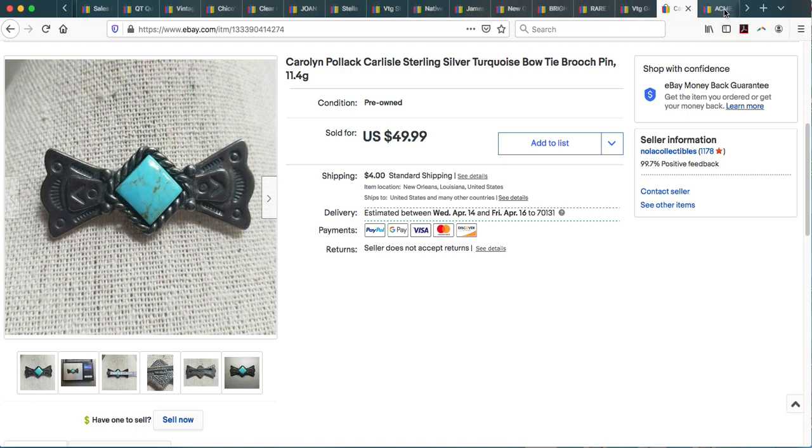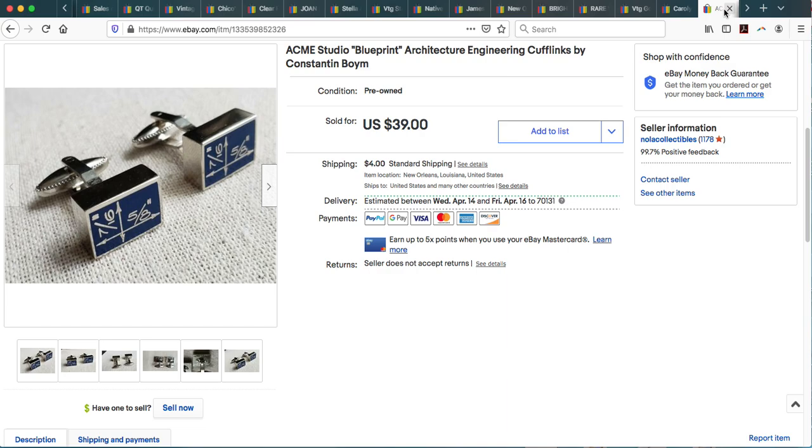This is an interesting sale — Acme Studio blueprint architectural engineering cufflinks. Acme Studio sells what you might call design objects: they bring in a designer for a capsule collection. It could be a Jonathan Adler vase or pieces by a renowned architect like Frank Gehry. These were designed by renowned architect Constantine Boim. They were great looking cufflinks in great condition and signed. I took an offer and they ended up selling for $36.30.